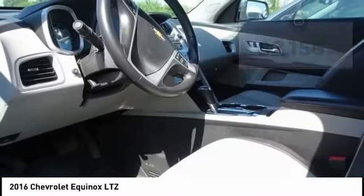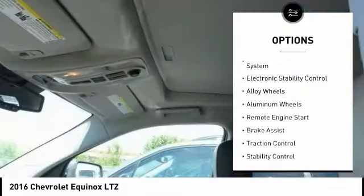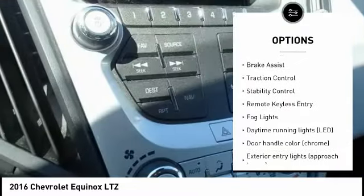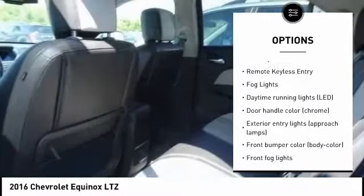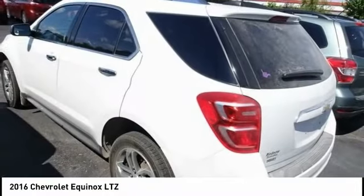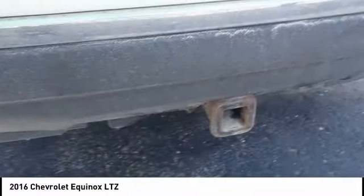Here are some of this vehicle's great options: tire pressure monitoring system, electronic stability control, alloy wheels, remote engine start, brake assist, traction control, stability control, remote keyless entry, and fog lights.